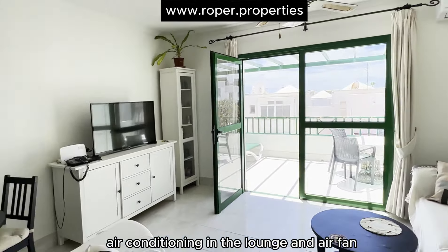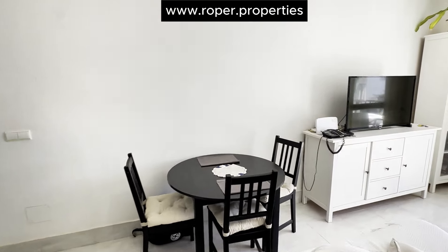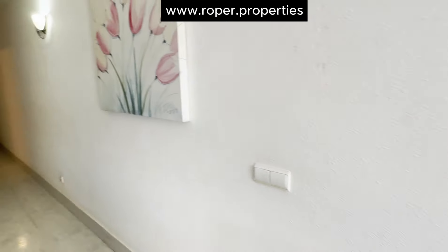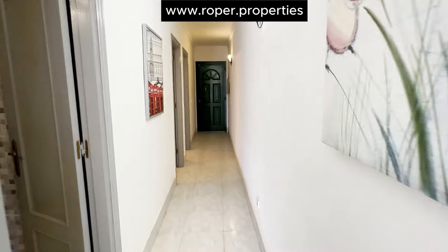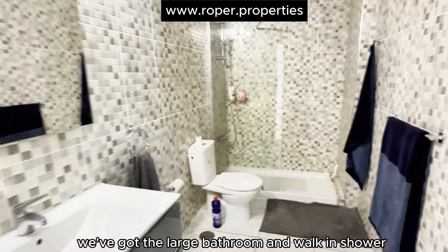Air conditioning in the lounge, and an air fan. Large hallway. Just up there we've got a large bathroom with a walk-in shower.